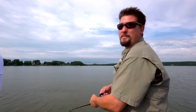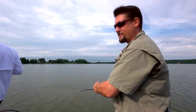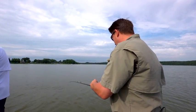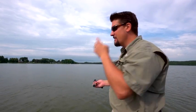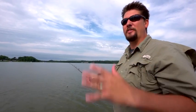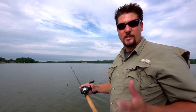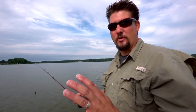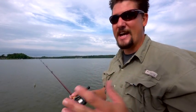That was three bass in three casts for me. Now on the second of those three I had one jump and toss my crankbait, but that's going to happen. Like Justin was saying, when you get dialed in using what you know about the lake and your electronics, when you find that school it can just be fast and furious — on like Chinese ping pong.